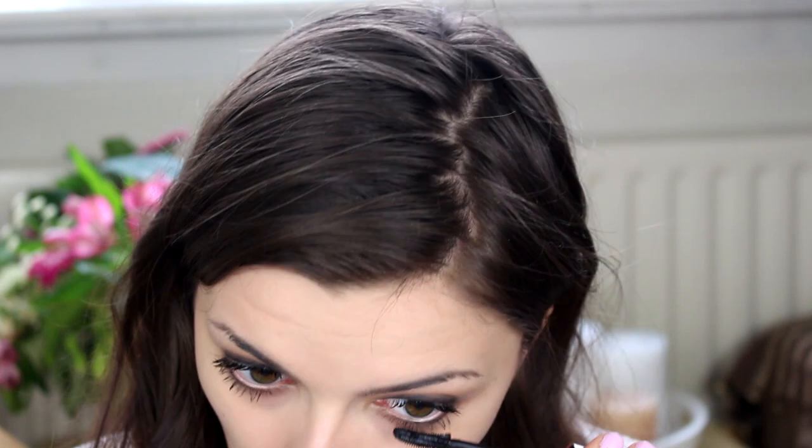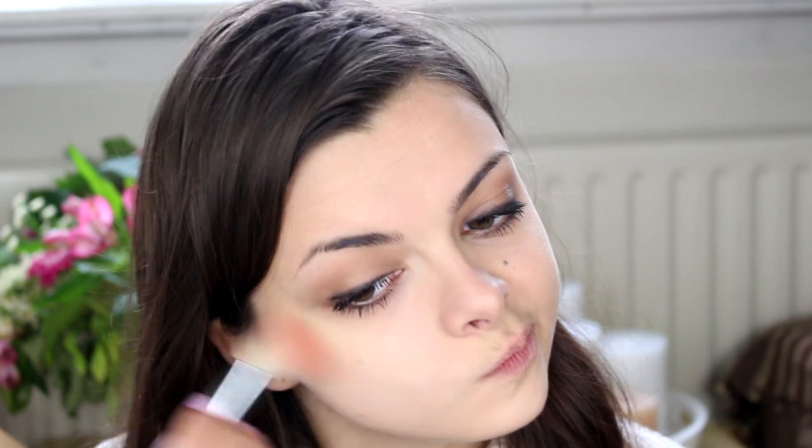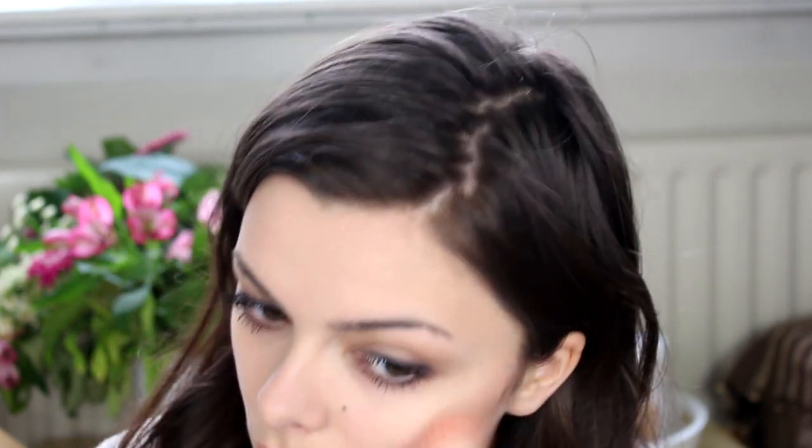Then I'm going to curl my lashes and apply a load of mascara. For the cheeks, I'm going to take a natural pinky blush and apply that from the outside of my cheekbone inwards, blending it out really well. You want to use a light hand when it comes to blush.